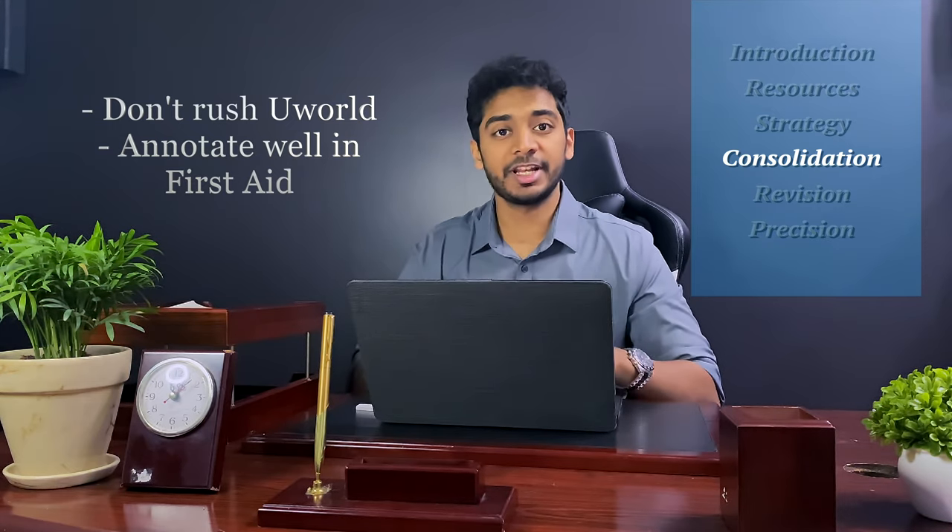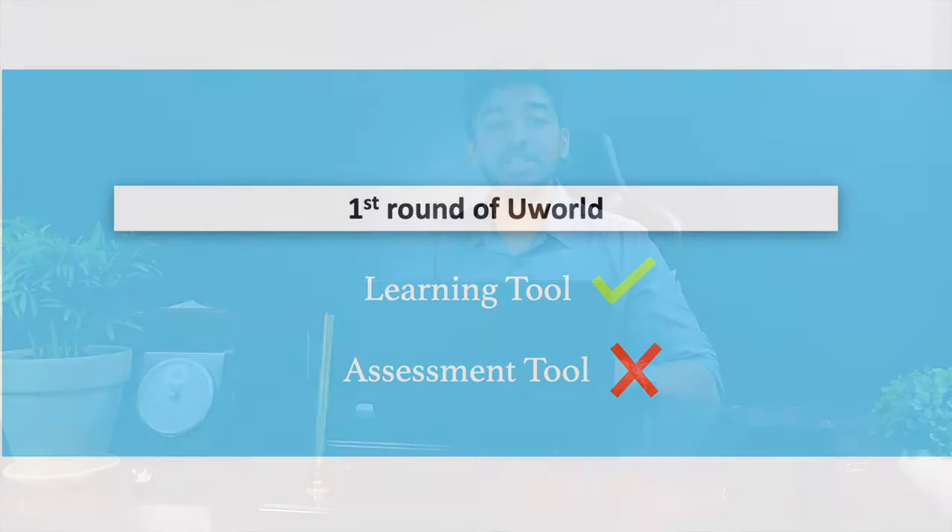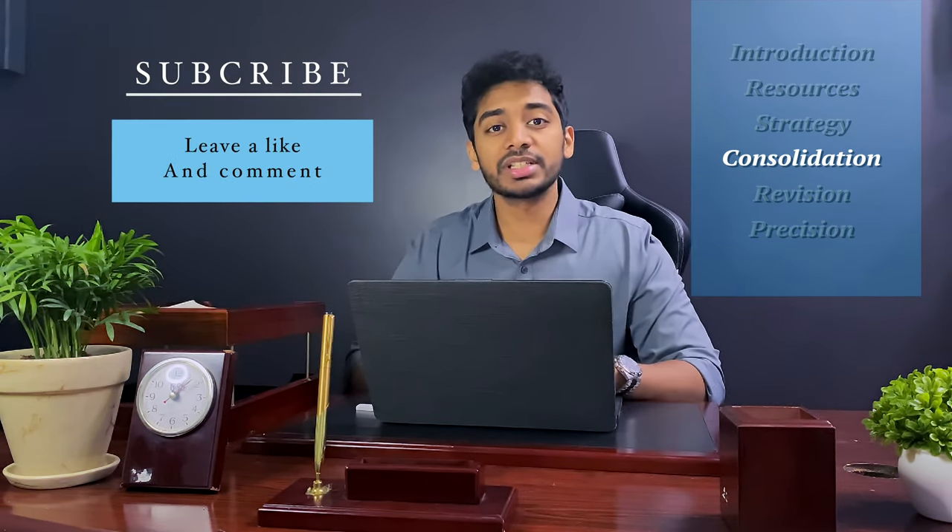This is why I'm stressing the importance of annotating UWorld properly in First Aid. A lot of people get upset because they get low scores in their first round of UWorld, but the first round should be used as a learning tool, not an assessment tool. There's a lot of new information not present in First Aid and your goal should be to collect and annotate it. Don't feel bad when you get a low score — every person I've spoken to got a low score in their first round, so don't let it discourage you.